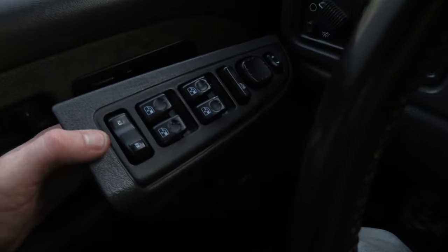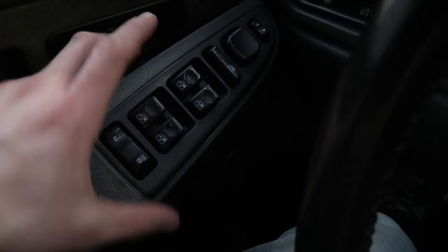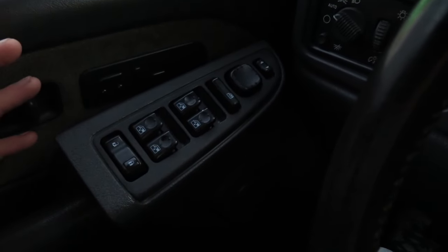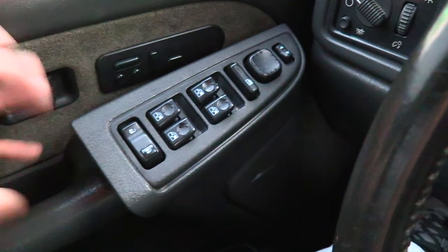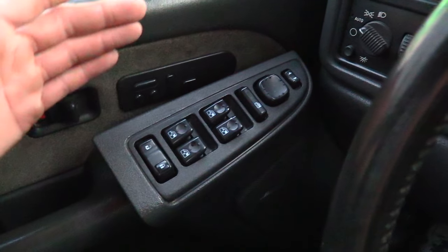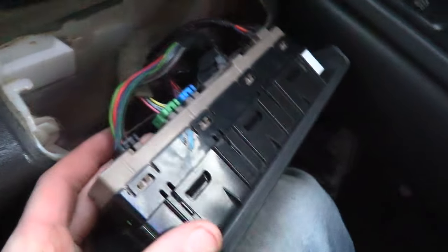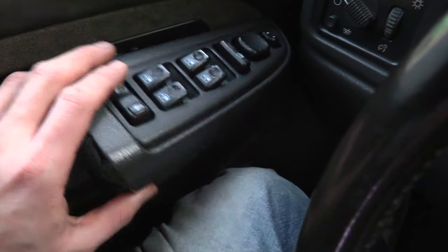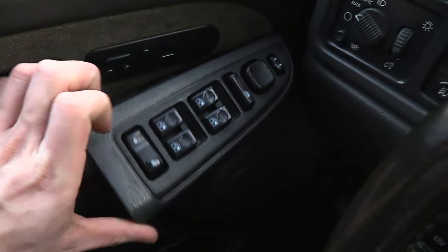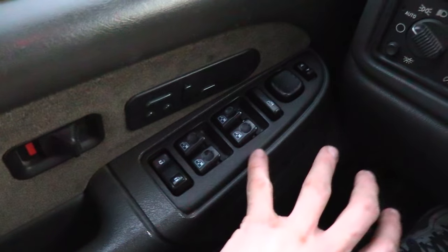The part you need to fix this problem is linked in the description below. It's a GM factory aftermarket part that you can buy and it'll hook right in. You'll just take off the plugs, take off this cover piece, and plug it right in — and it'll fix your windows and your locks and have everything working right.